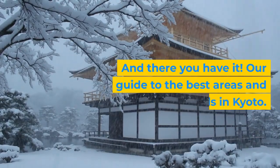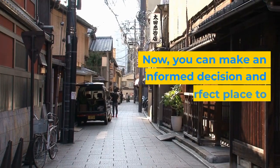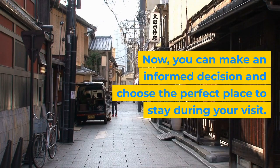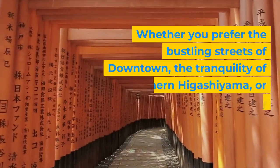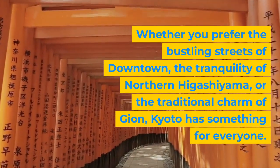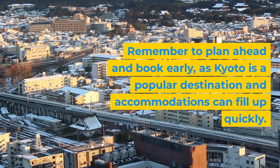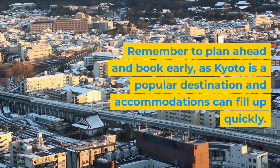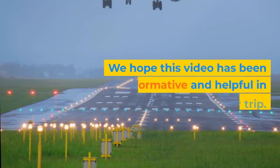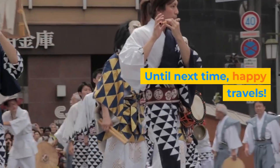And there you have it — our guide to the best areas and hotels in Kyoto. Now you can make an informed decision and choose the perfect place to stay during your visit. Whether you prefer the bustling streets of downtown, the tranquility of northern Higashiyama, or the traditional charm of Gion, Kyoto has something for everyone. Remember to plan ahead and book early, as Kyoto is a popular destination and accommodations can fill up quickly. We hope this video has been informative and helpful. Don't forget to like, subscribe, and hit that notification bell to stay updated on our latest travel guides. Until next time, happy travels.